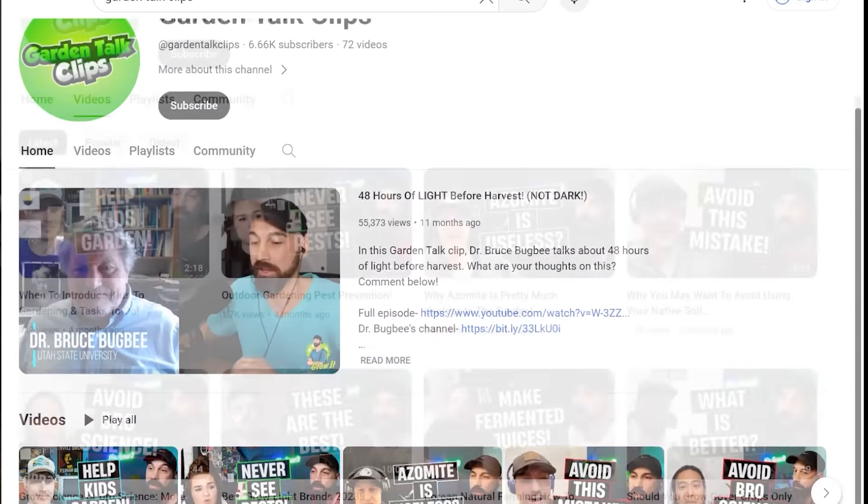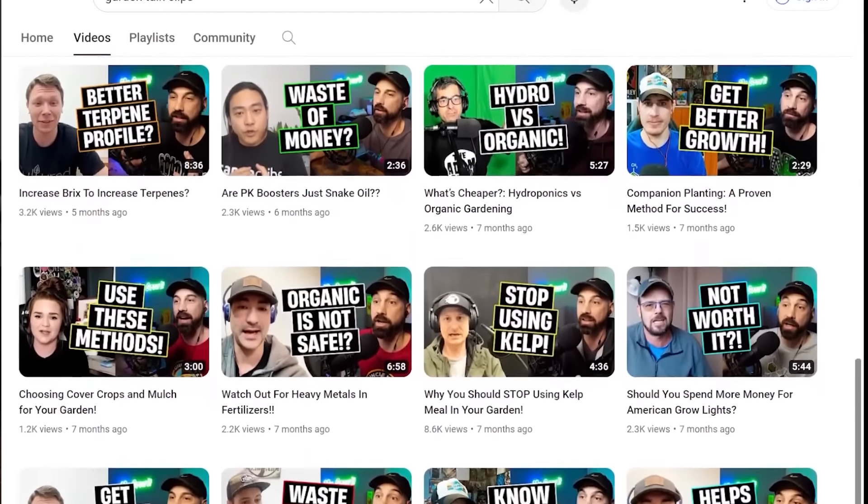In this episode, he reveals some of the best ways to prevent and eliminate pests. If you want to see short clips of these podcast episodes, search Garden Talk Clips on YouTube. I also have a gardening channel where I show off the plants that I've grown. I'll have both of those channels linked down in the YouTube description section below.